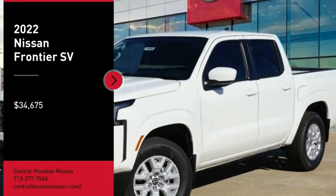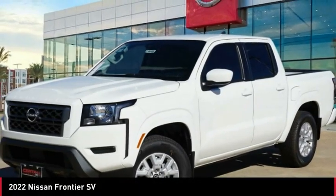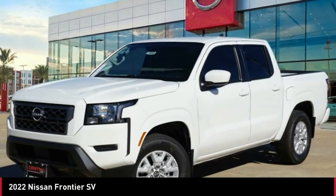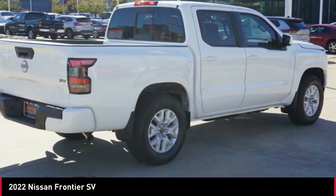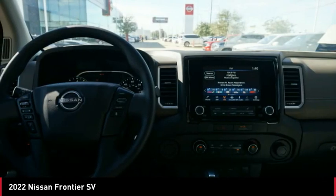Take a ride in the 2022 Frontier. The Nissan Frontier offers a full-length, fully-boxed frame for strength, serious off-road capabilities, and a five-star rating for side-impact crash safety.